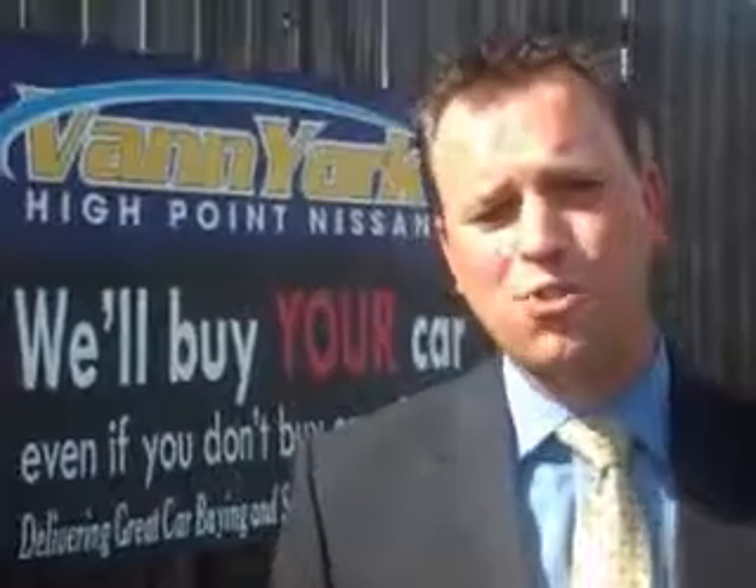Come by and work with our internet department or see me personally, Trey Powell. At Van York's High Point Nissan, we want to earn your business.